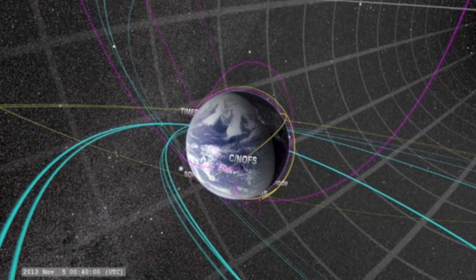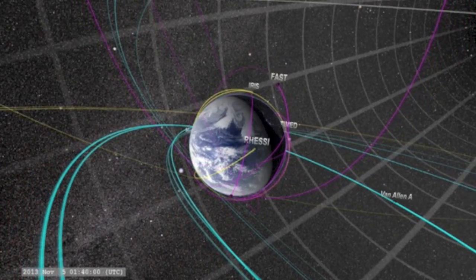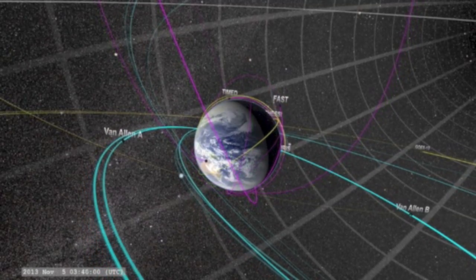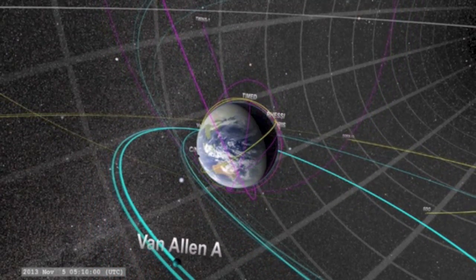Good morning folks. Observers, please stick around at the end for site updates. Let's start with a taste of the latest from Goddard's Scientific Visualization Studio, showing our orbiting fleet. They go all the way out to our lunar orbiters. I recommend checking out their full video.